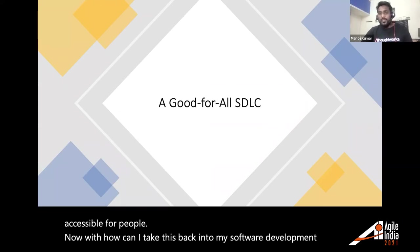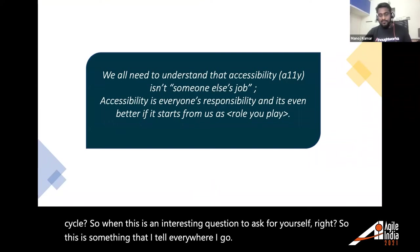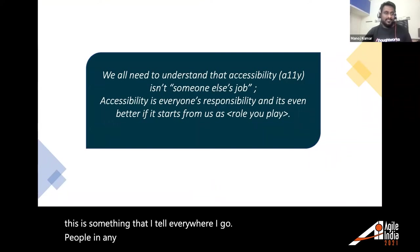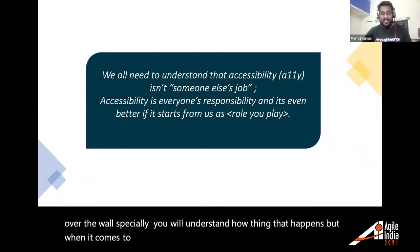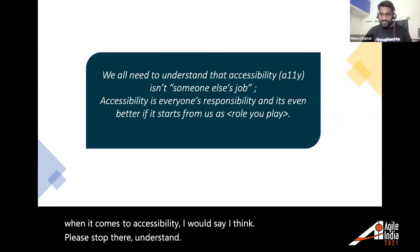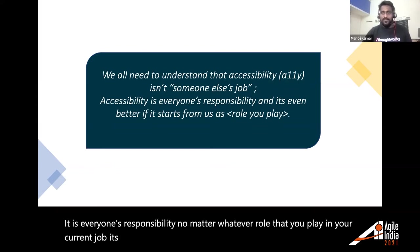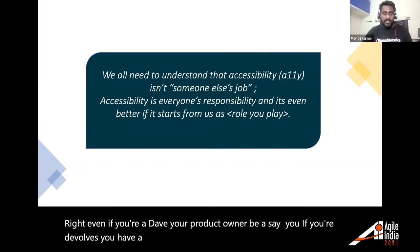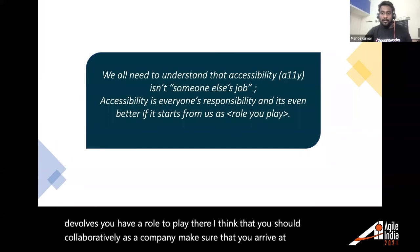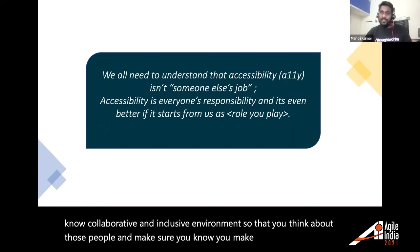How does accessibility fit within the software development life cycle? People often throw things over the wall. When it comes to accessibility, please stop — it's not someone else's job, it's everyone's responsibility, no matter your role. Whether you're a developer, product owner, BA, QA, or DevOps engineer, you have a role to play. Collaboratively, as a company, make sure you think about those people and create an inclusive environment.